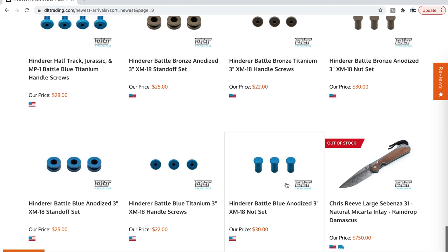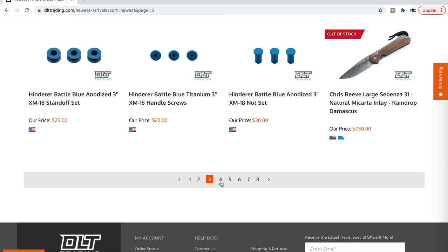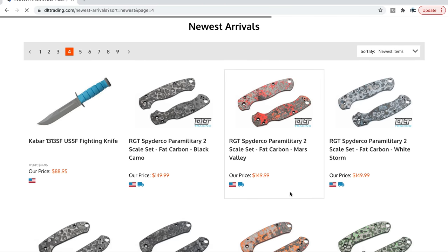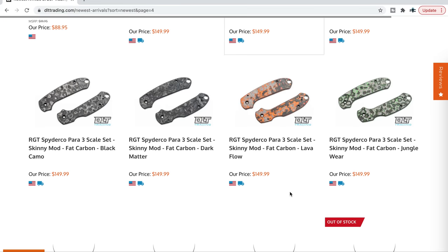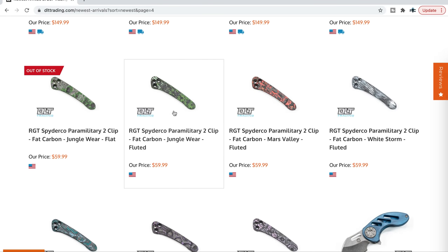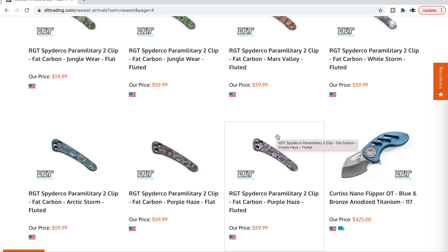Let's keep going. There's lots more Hinderer hardware — this is the matte stuff — different stuff for the three-inch, different stuff for the three-and-a-half-inch, the XM24. They still have a whole bunch of RGT Spyderco scales that I think are pretty cool. So if you're trying to customize your Para 3 or PM2, those are definitely there.